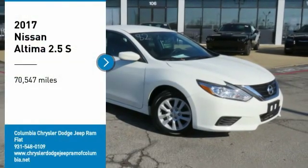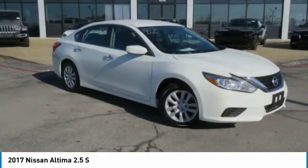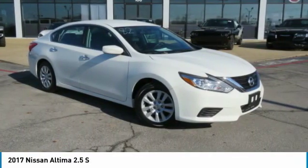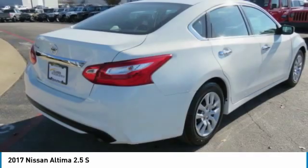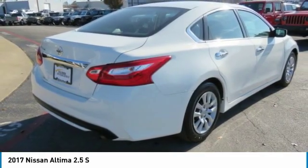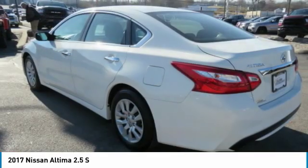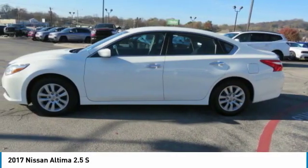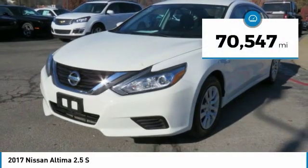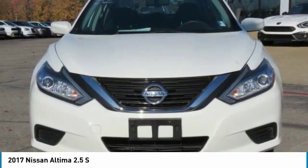Make a great choice today with the 2017 Altima. The Nissan Altima offers advanced features to make life easier, including push-button ignition, which comes standard. Combine that with a powerful engine, six standard airbags, and over 5,000 quality and performance tests, and you'll see the Nissan Altima is made to drive and built to last. This vehicle has less than 75,000 miles.